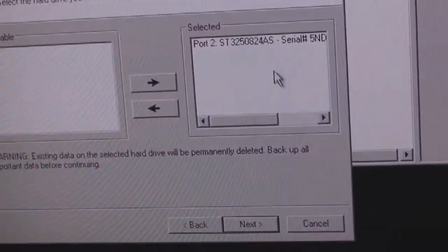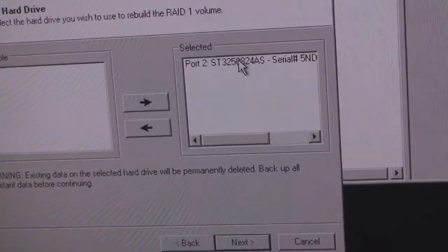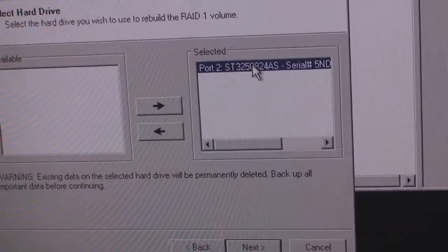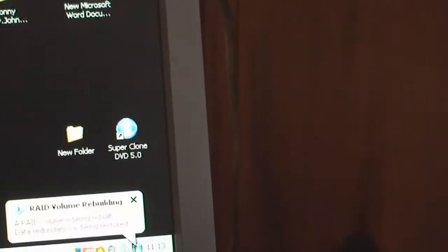That took 27 hours. Unbelievable. And now the little thing in the corner is saying the RAID volume is being rebuilt — data redundancy is being restored. I'll never die.